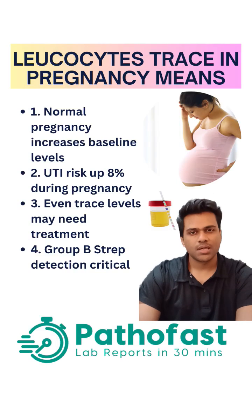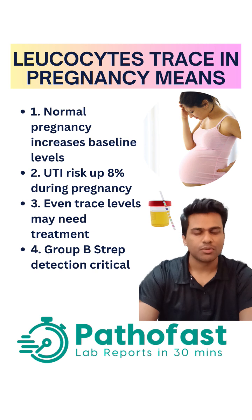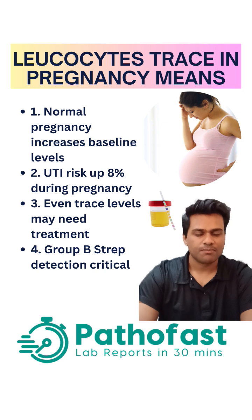If you're pregnant and you had a urine test and you saw that the leukocyte esterase is 'trace' as mentioned in your report, then this video is for you. When you are pregnant, leukocytes are basically white pus cells — white blood cells which are normally present in the blood and also present in our urine in very small amounts. When you're pregnant, this baseline increases, so there will be a little bit more white blood cells in your urine.